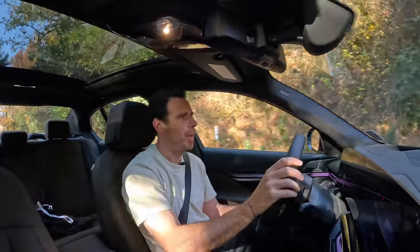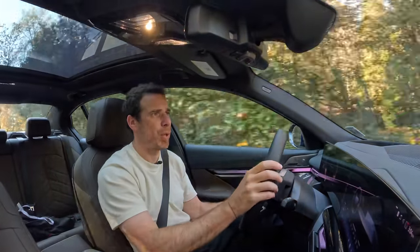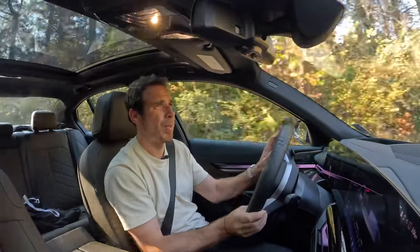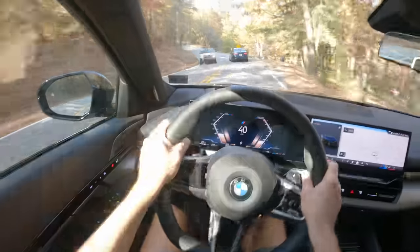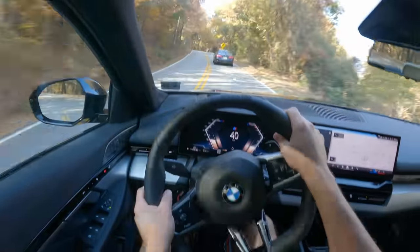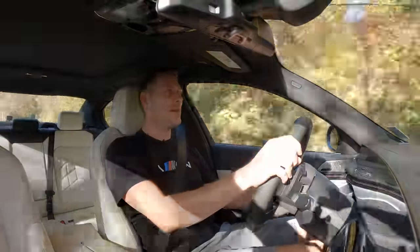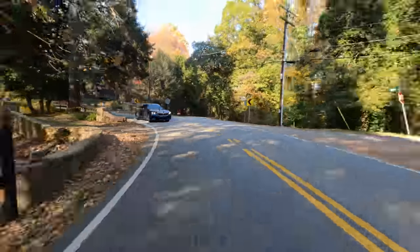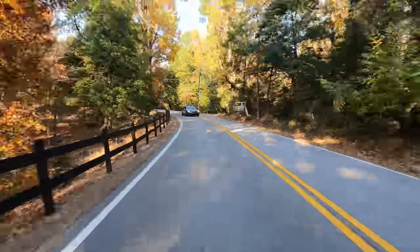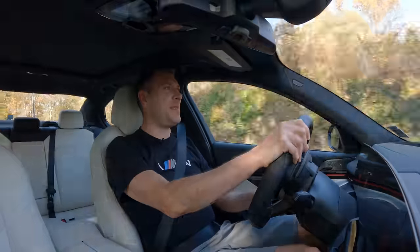Especially if you do daily driving and need to quickly overtake — that instant torque from the electric drivetrain will definitely make a difference. Now, in Sport mode, the engine sounds a little bit meaner and it's definitely a little bit more responsive on the throttle, but there's just not as much power down low. I mean, it's lighter, but it just doesn't get out of the corners like the i5 does.